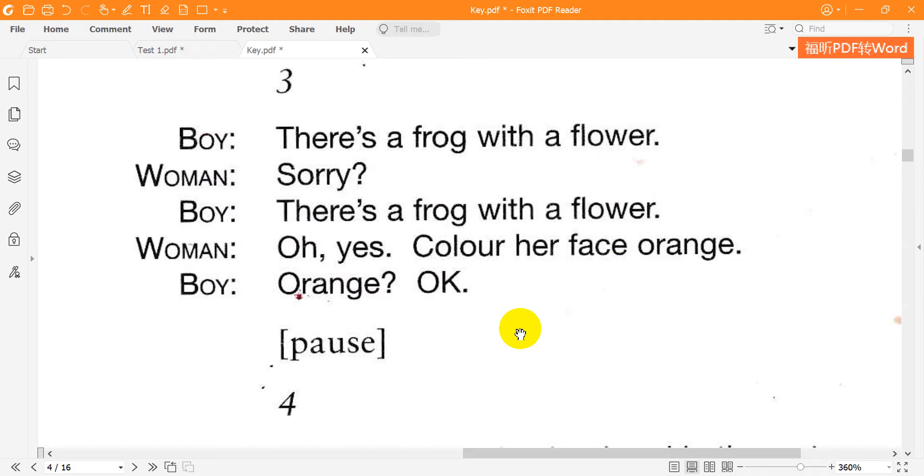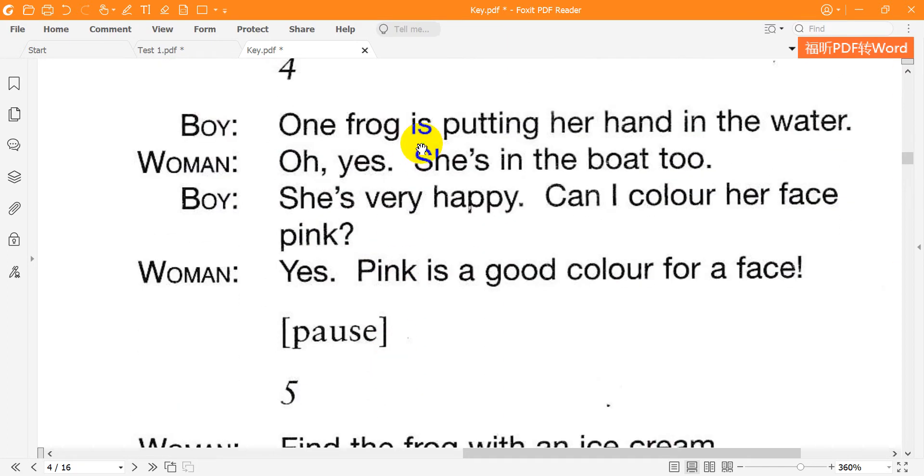3. There's a frog with a flower. Sorry? There's a frog with a flower. Oh yes — color her face orange. Orange? OK. 4. One frog is putting her hand in the water. Oh yes — she's in the boat too. She's very happy. Can I color her face pink? Yes — pink is a good color for a face.